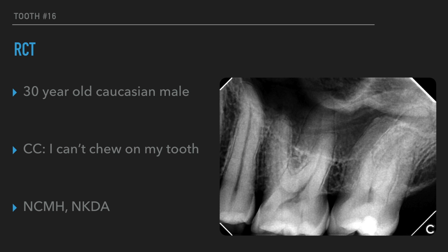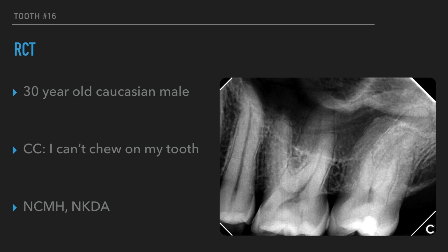This case is a 30-year-old patient that showed up to my office with a chief complaint that he cannot chew on his tooth. His medical history was non-contributory, no known drug allergies. This is always something important to check with your patients — any contraindications to root canal treatment or any of the materials that you use, especially in terms of latex allergy and penicillin allergies.